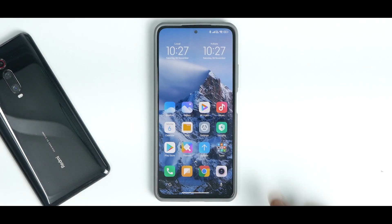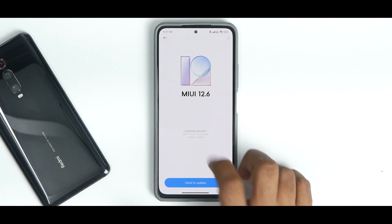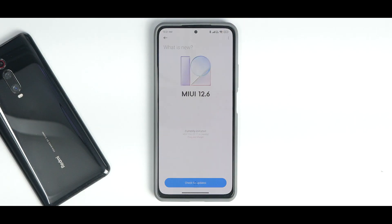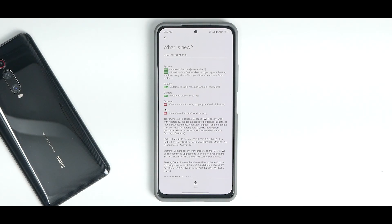We have the latest version of Xiaomi.eu for the Mi 11X, Poco F3, and Redmi K40. Under MIUI version, it shows MIUI 12.6 21.11.3 weekly. This is the long changelog — the important takeaway is why you shouldn't be flashing the Android 12 based Xiaomi.eu for now, because it's still not ready for daily driver and a lot of things are missing.